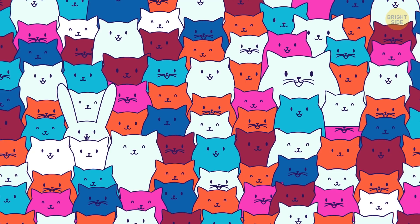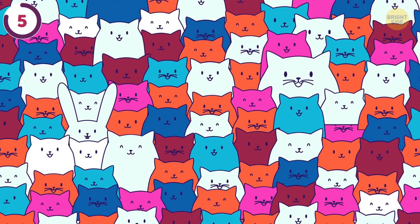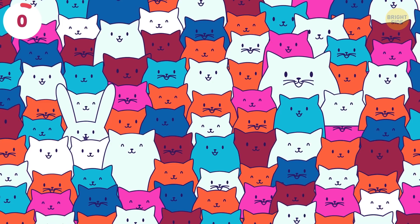Did you know a group of cats is called a clowder? Well, this clowder has dozens of cats. But one of them is actually a bunny. Can you find the imposter? It's hiding on the left close to the middle.